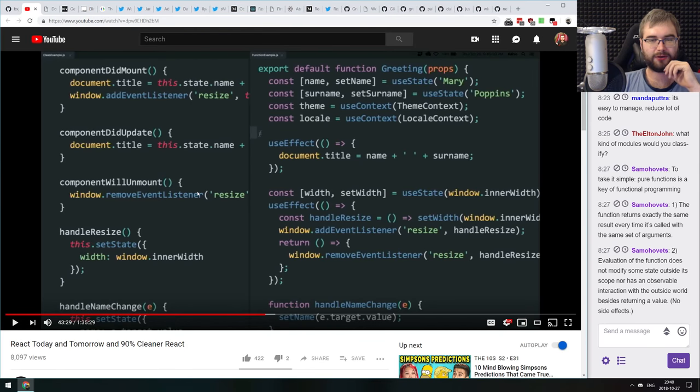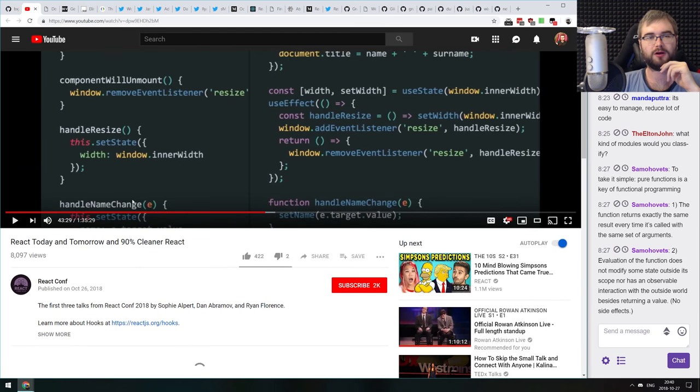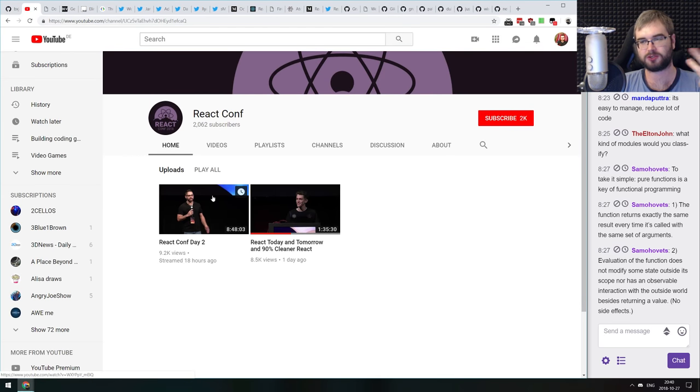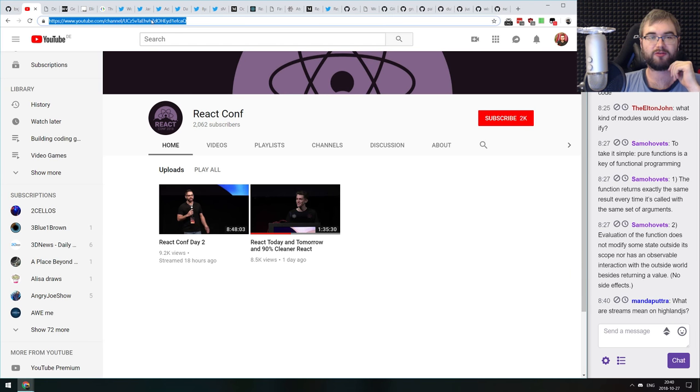Next is the React Conf, which I already showed on the podcast. This week there were two days of React Conf, and there are two videos from day one and day two — about one and a half to two hours of content each day. There are announcements related to React, like hooks, with really cool examples. I haven't watched day two yet, but I'm sure it's quality content. If you have time, I highly recommend checking it out.